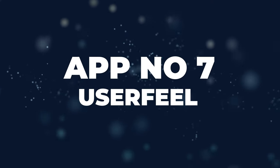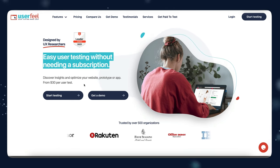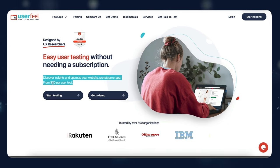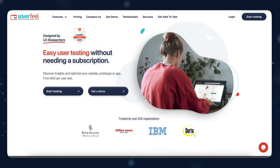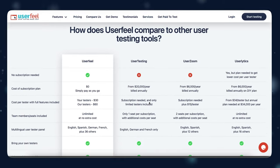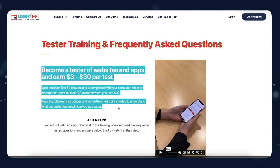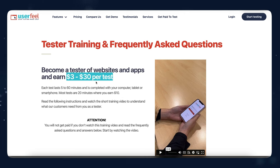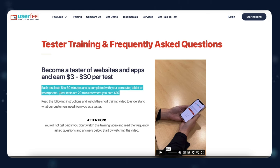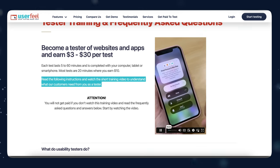App number seven is Userfeel. It actually pays quite a bit of money. The way this app works is companies pay you to try out their websites and other applications. These tests consist of you trying out someone's website, testing apps, taking small surveys, finding flaws in a website, and rating advertisements. This app can definitely be worth your time if you're making less than $30 an hour in your current job. On their website it says: become a tester and earn around $3 to $30 per test. Each test lasts from five to 60 minutes and is completed on your computer, tablet, or smartphone.